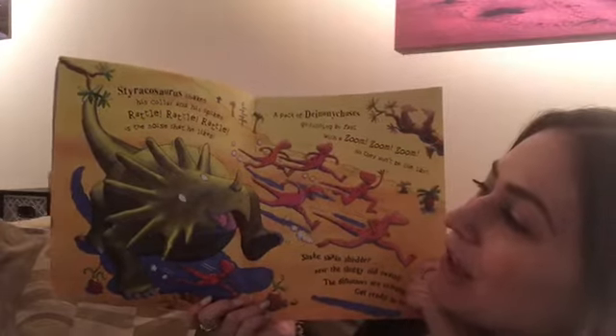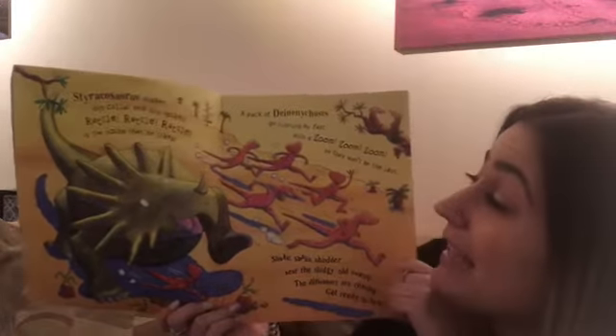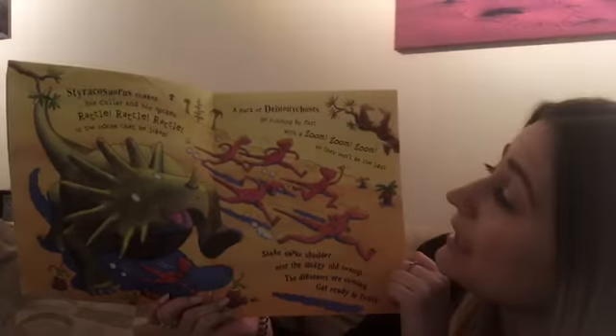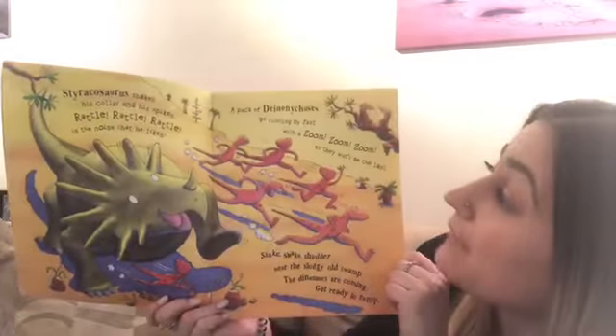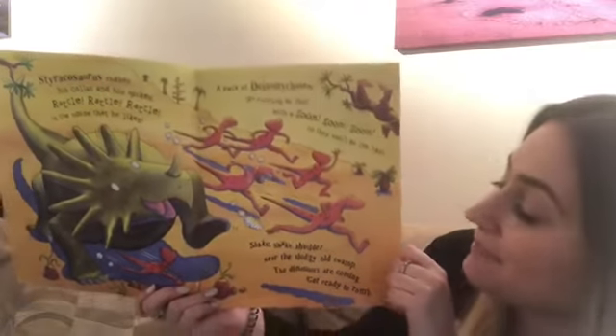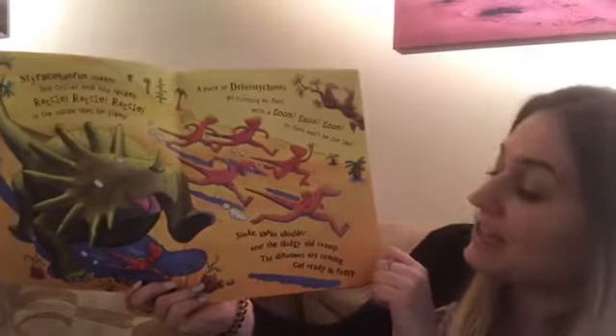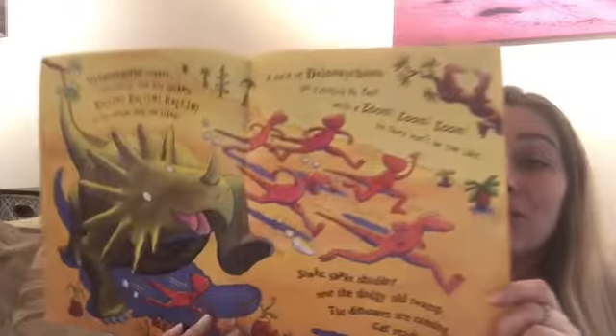Styracosaurus shakes his collar and his spikes. Rattle, rattle, rattle is the noise that he likes. A pack of Deinonychuses go running by fast with a zoom, zoom, zoom so they won't be last. Shake, shake, shudder near the sludgy old swamp. The dinosaurs are coming, get ready to romp.